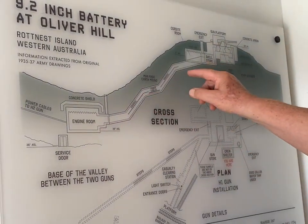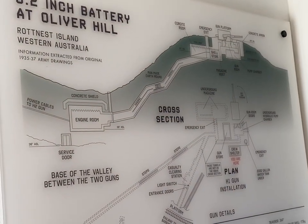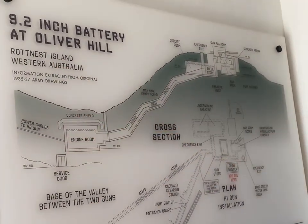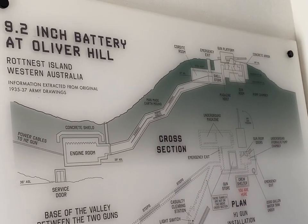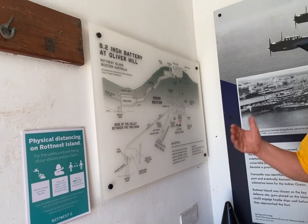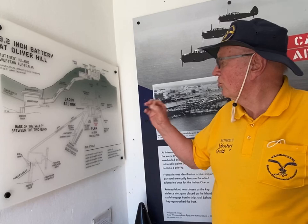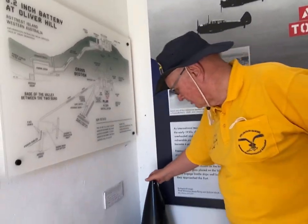When you walk in here and go down, you feel as if you're going deep into the earth, but in fact you're following the slope. Down below, at the entrance to the tunnels, is where they brought in the cordite and the shells, because they were handled separately.